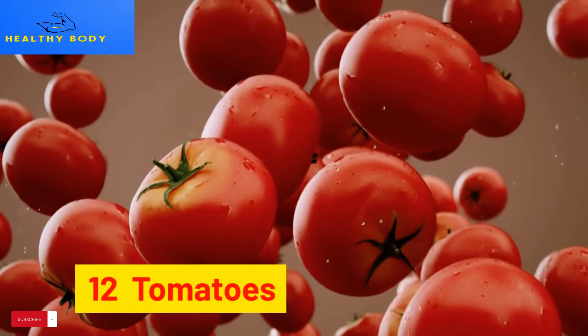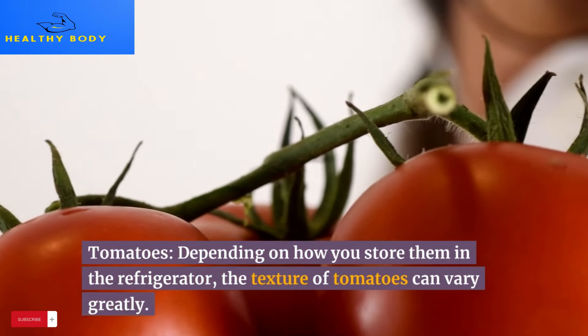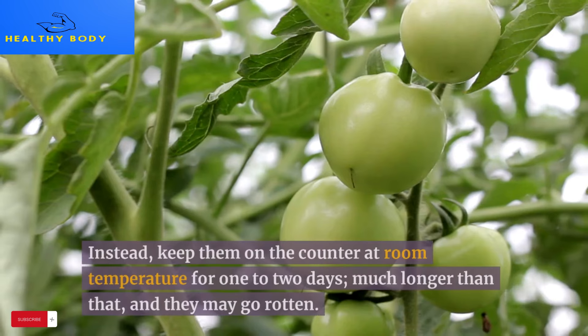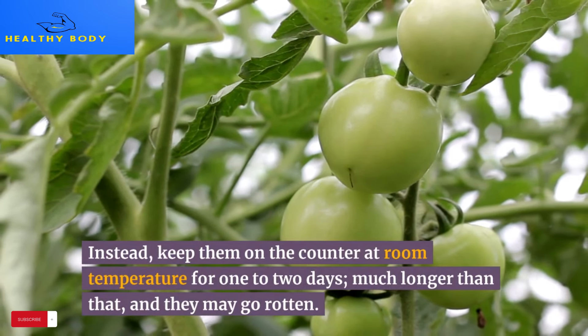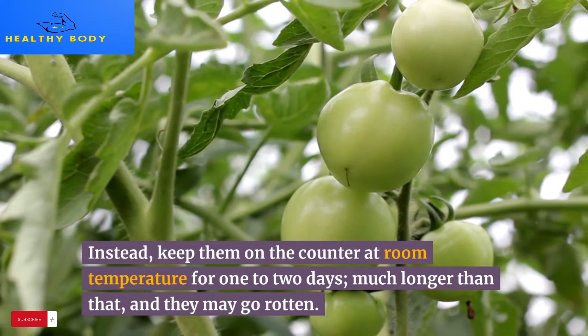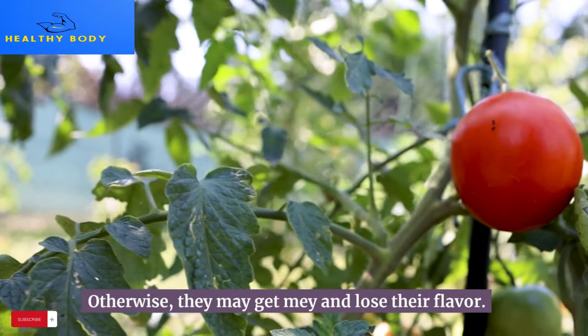12. Tomatoes. Depending on how you store them, the texture of tomatoes can vary greatly. Instead of refrigerating them, keep them on the counter at room temperature for 1–2 days. Much longer than that and they may go rotten, or they may become mushy and lose their flavor.